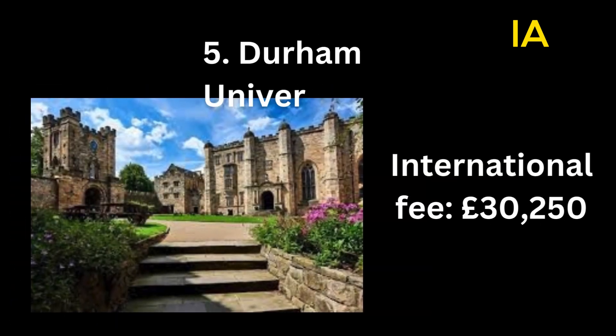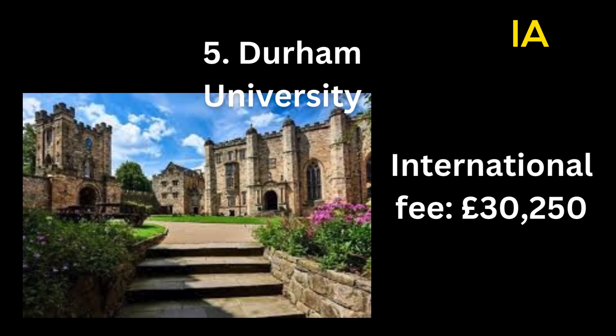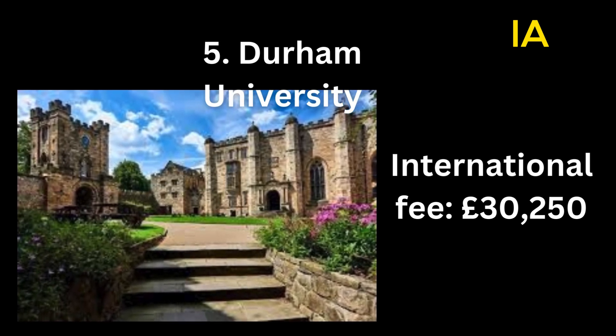Number 5: Durham University. International fee: 30,250 pounds.